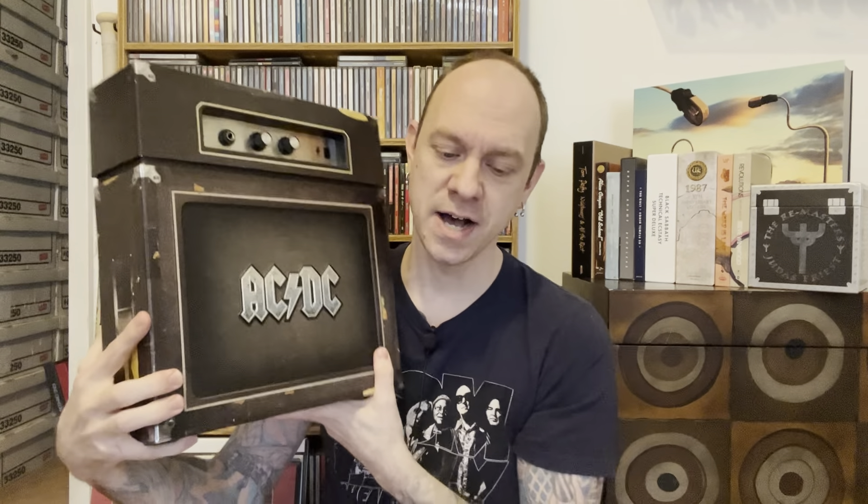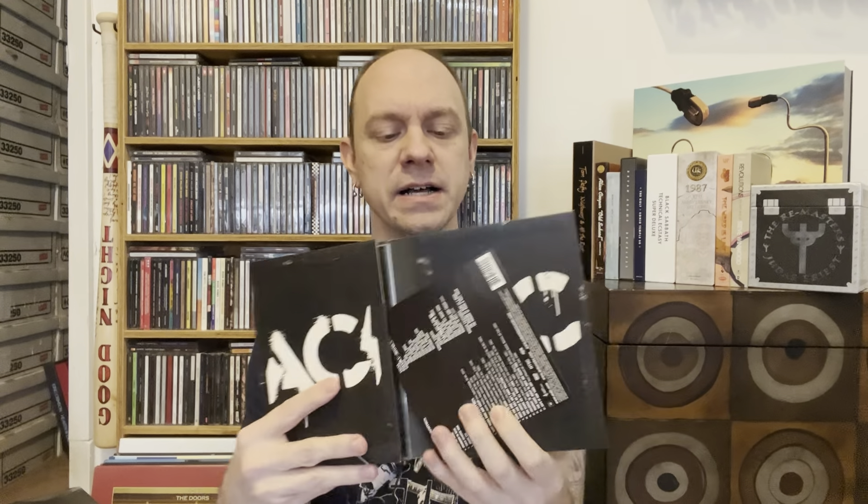Now the next one — very cool — is AC/DC Backtracks from 2009. Two versions of this were available: the standard edition and the super deluxe edition that I'm holding here. It's a collection of both studio and live rarities featuring non-album A-sides, B-sides, and soundtrack recordings. The standard edition is two CDs and one DVD — disc one is studio rarities, disc two is live rarities. The DVD is Family Jewels 3. It just opens up like this with the book and discs on each side. Very simply done — if you want a pared-down one, this one is a great choice.